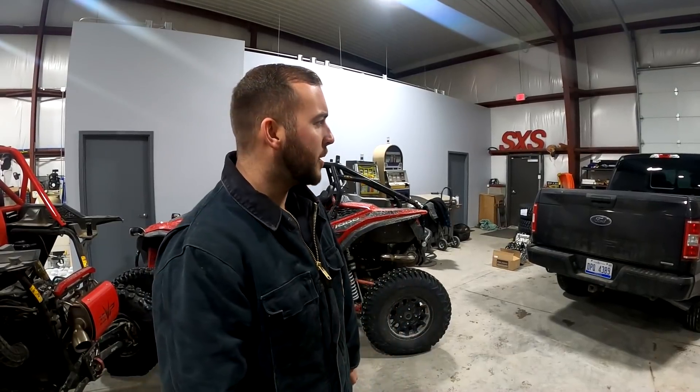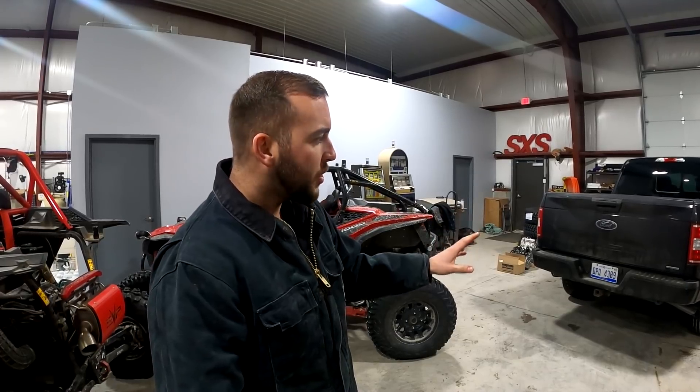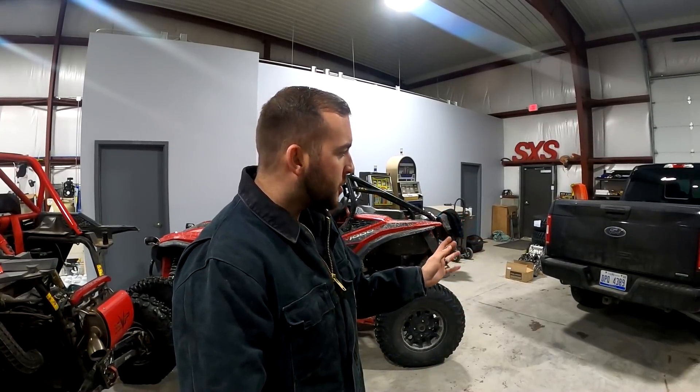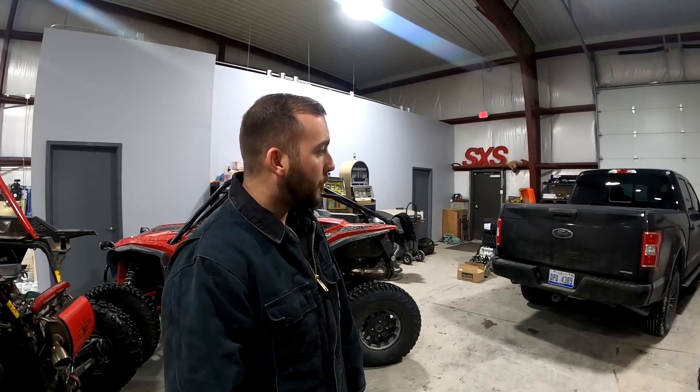I basically have no complaints with this truck in any regard, but in the towing department there's one area that can really be improved, and that's the factory tires. This thing rides really good, but when you put a load behind it, even with the weight distribution hitch, you can still feel the tires are pretty soft. The truck's rated to tow around 12,000 pounds and we've been there or maybe slightly above. No problem with power, but tires could definitely be improved. It just has a P-series tire from the factory — what you'd find on an SUV.